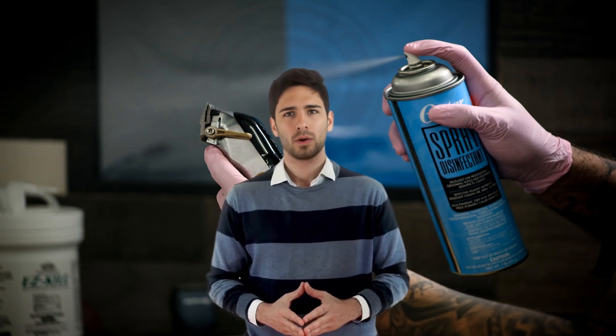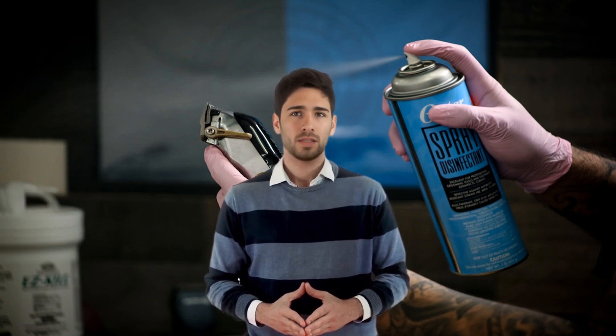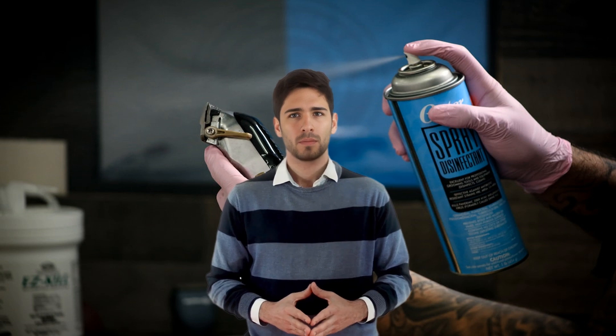Best products for sanitizing a beauty salon. Maintaining a clean and sanitary environment is critical for the safety and well-being of clients and staff in a beauty salon. The following are the best products to use for sanitizing a beauty salon.